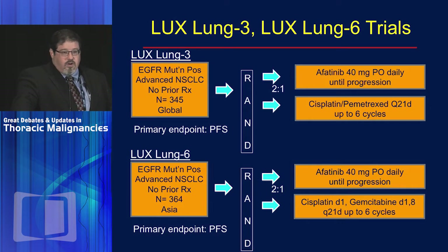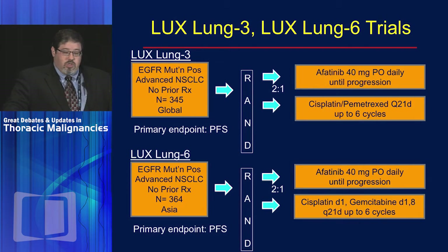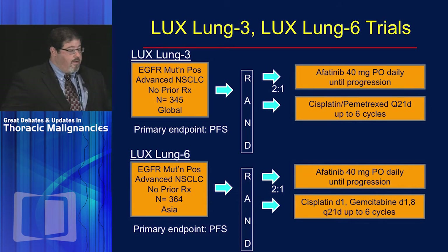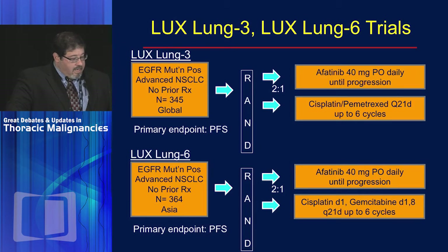The lack of OS difference could be ascribed to crossover, with essentially everyone getting the same treatment over time. We then had two afatinib-based trials with the same real-world design as those with gefitinib and erlotinib. LUX-Lung 3 is an entirely global study of afatinib with cisplatin and pemetrexed for EGFR mutation-positive patients. LUX-Lung 6 is an Asian trial. Both used two-to-one randomizations of afatinib versus chemotherapy. In the Asian study, cisplatin and gemcitabine was the comparator. Progression-free survival was the primary endpoint; overall survival was a secondary endpoint. The initial analyses showed the same things expected: a compelling improvement in PFS and response rate.